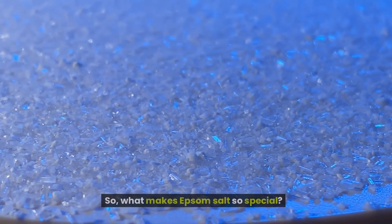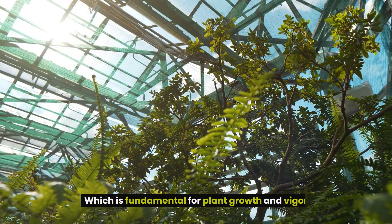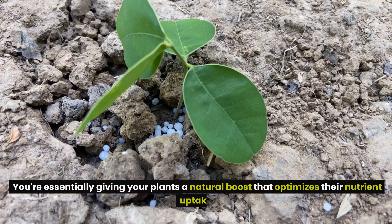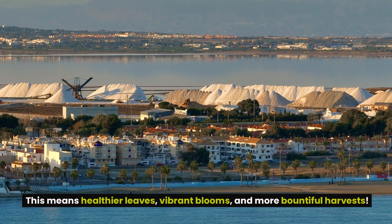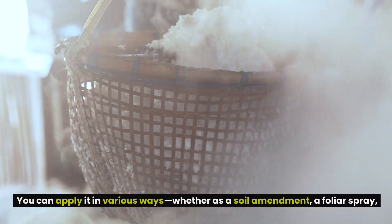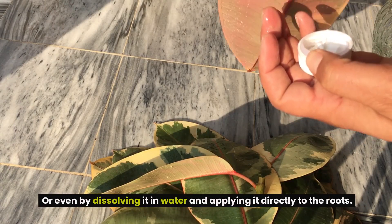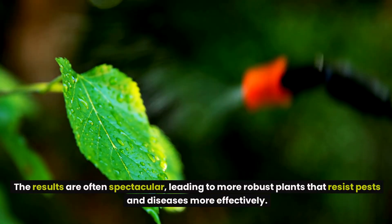For those passionate about going all-natural with their gardening approach, Epsom salt presents an organic alternative that can provide similar benefits without relying on processed chemical fertilizers. Rich in magnesium and sulfate, Epsom salt assists in the vital process of photosynthesis, fundamental for plant growth and vigor. When you sprinkle this mineral compound into your garden soil or mix it with your watering can, you're giving your plants a natural boost that optimizes their nutrient uptake — resulting in healthier leaves, vibrant blooms, and more bountiful harvests. You can apply it as a soil amendment, a foliar spray, or by dissolving it in water and applying it directly to the roots.